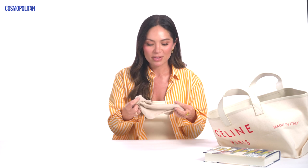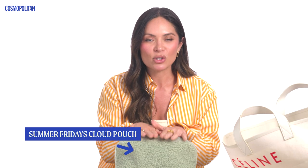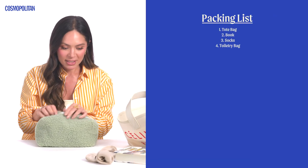As soon as I get onto the plane, I take my shoes off and put on a pair of socks, so I always have socks with me. When I travel, I have a million little bags with me and each of the bags are full of so many things.